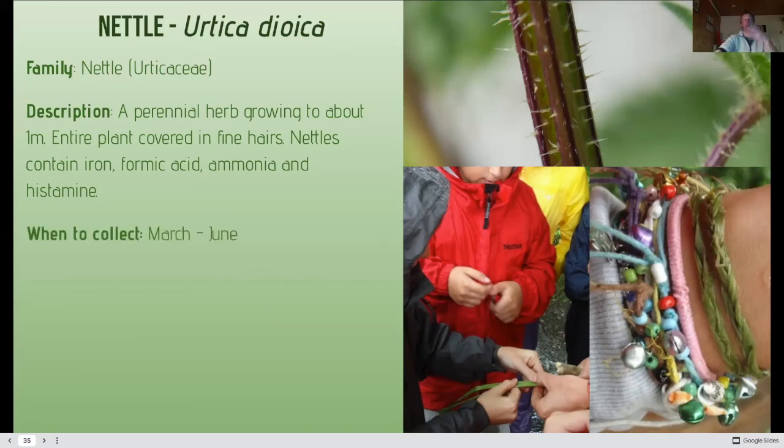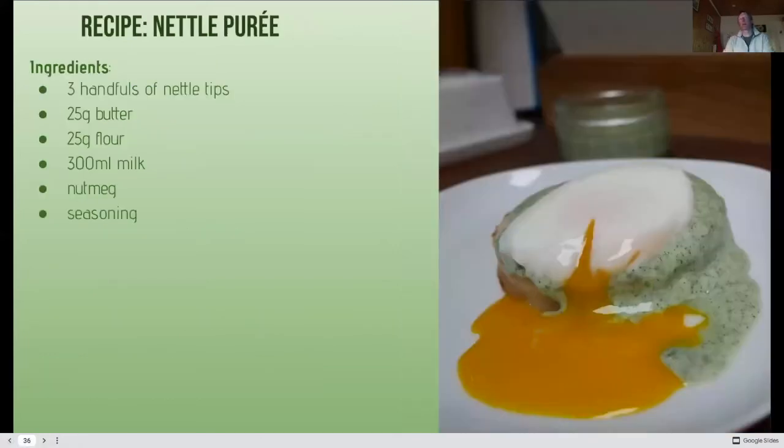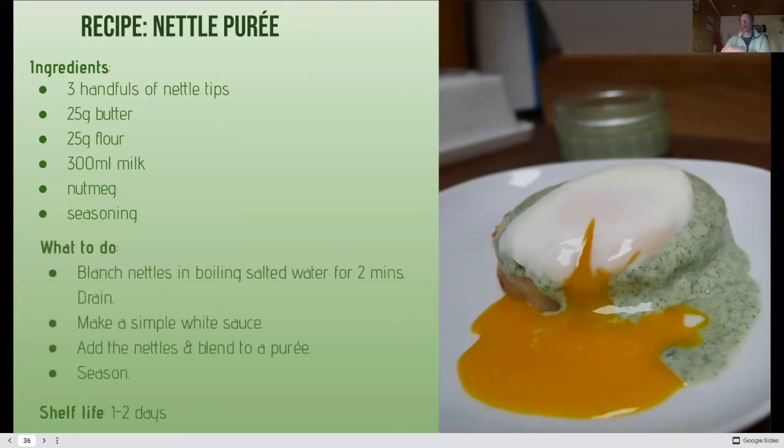Collect the young leaves — from the tips of the plant, not the large older ones. It's nutritive, a tonic, and astringent. Good for anaemia, stress, allergies, arthritis, and rheumatism. Nettle purée is delicious: nettle tips, butter, flour, and milk (substitute if allergic), seasoned with nutmeg, salt, and pepper. Blanch the nettles in salted water for two minutes, drain, make a simple béchamel sauce, blend together into a purée, and season. Very short shelf life — I put it on a crumpet with eggs, which is a really nice recipe idea.